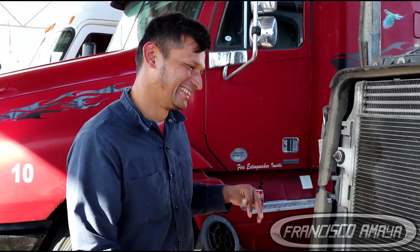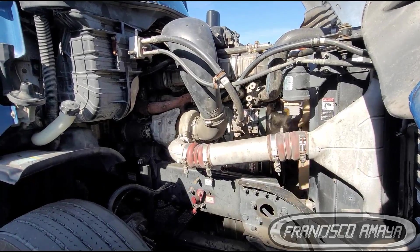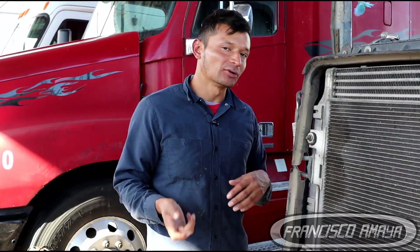After a couple of days, the engine started making a loud noise as you can hear it. That was the noise that this engine was making, and it's very unusual after a repair.